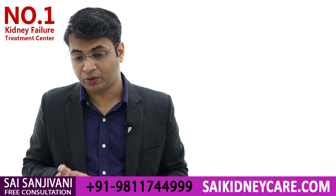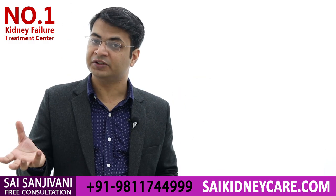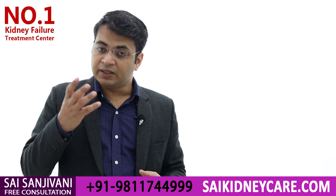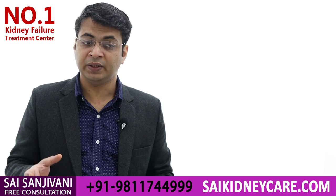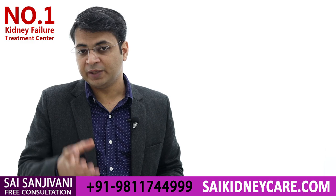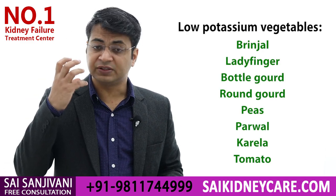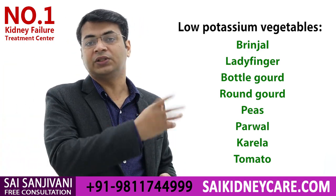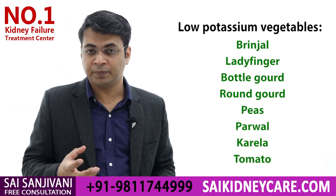If a patient is suffering from kidney failure and the potassium level is high, we can go for low-potassium vegetables. These are easy to select — simply choose vegetables that are grown as a fruit on a plant or creeper: bottle gourd, bitter gourd, snake gourd, pumpkin, brinjal, tomato, and lady finger. All these vegetables are low in potassium naturally.